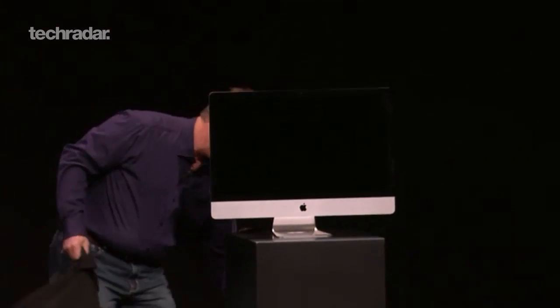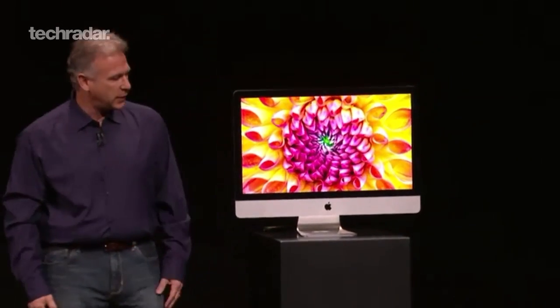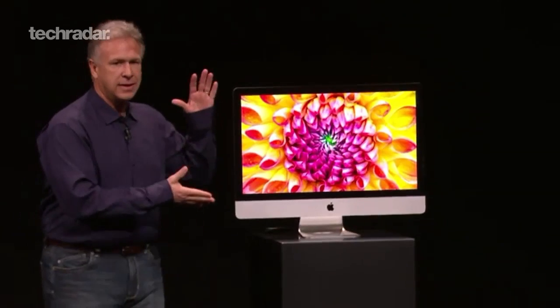The most interesting thing about the new iMacs is the option of Apple's new Fusion Drive, that will move things on your hard drive around depending on what you're accessing most.